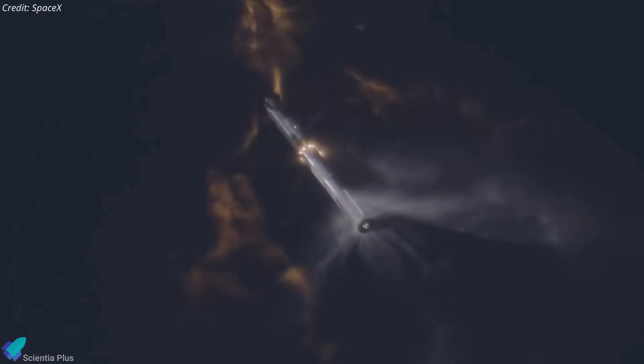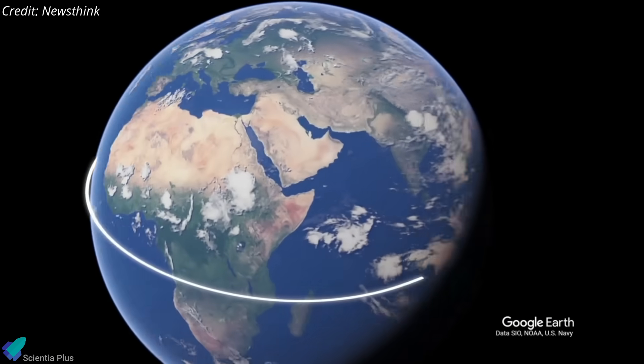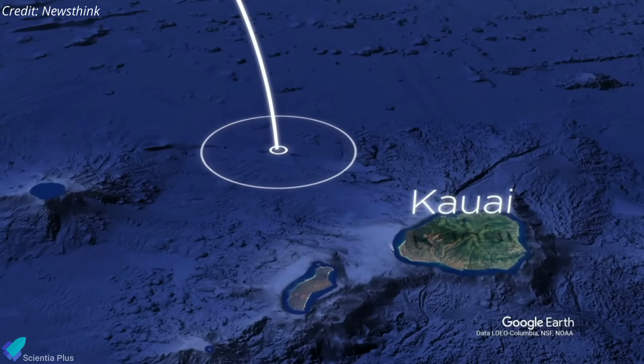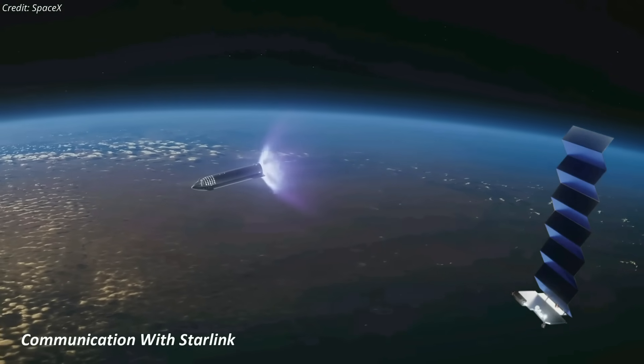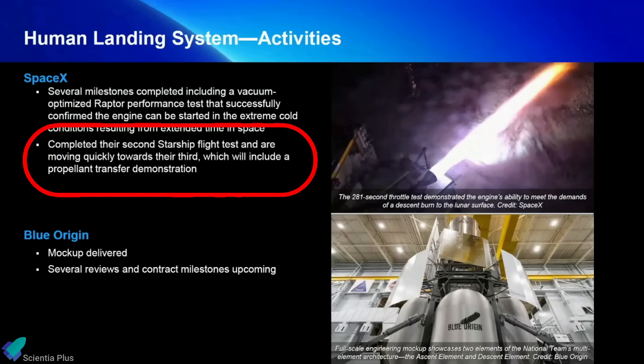Since the second flight test was not entirely successful, SpaceX may alter the plans and follow the same Flight 2 mission profile for the third mission. If that's the case, instead of the Indian Ocean, the ship will splash down in the Pacific Ocean near Kauai. SpaceX also plans to demonstrate high data rate communication with the vehicles via Starlink satellites during the third mission.